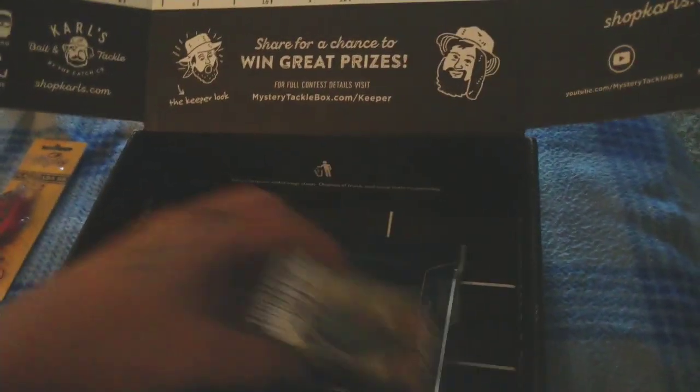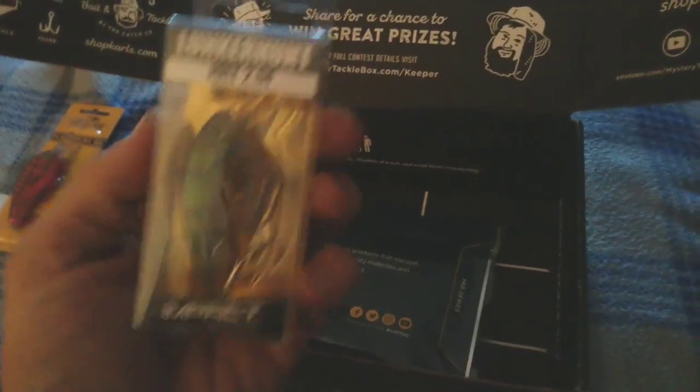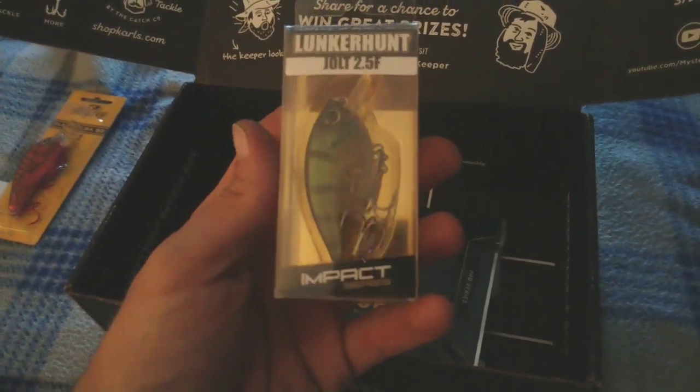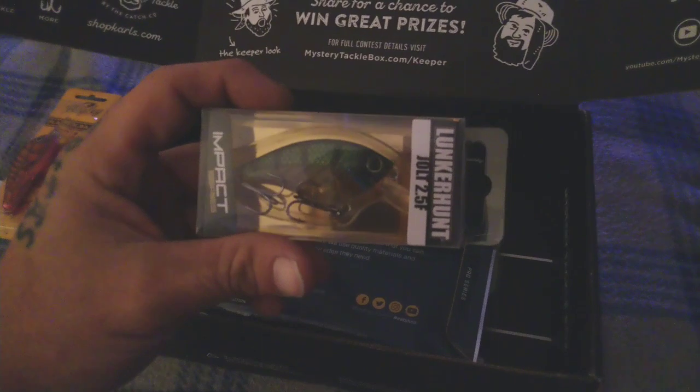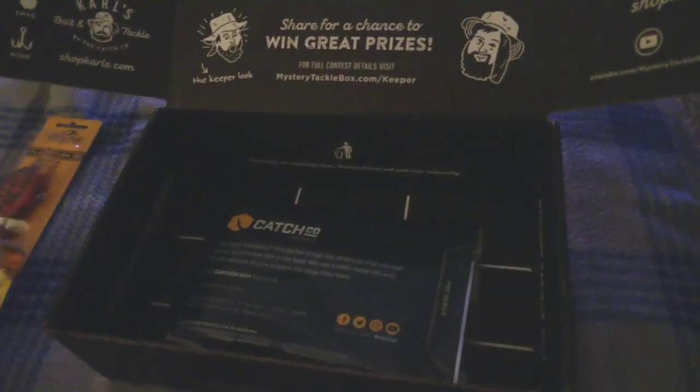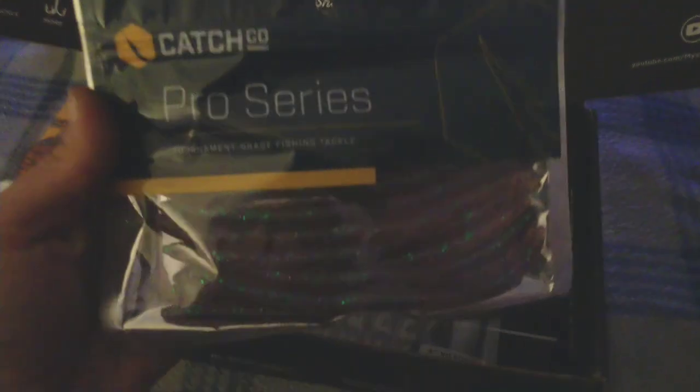We got a Lunker Hunt Jolt 2.5F Impact — looks like a little rattle trap in there. That looks like it could be pretty good, we'll see how that does.